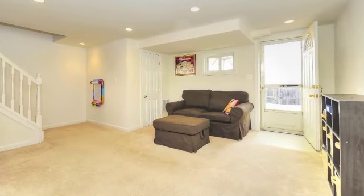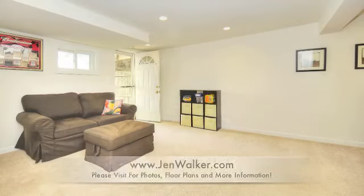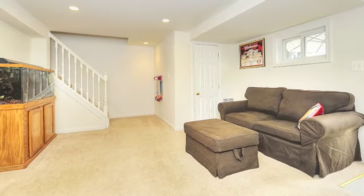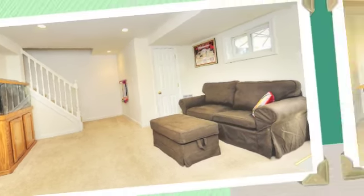This special residence features a walk-out lower-level family room with fresh paint, neutral carpeting, a convenient full bathroom, plenty of storage, and a large laundry area.